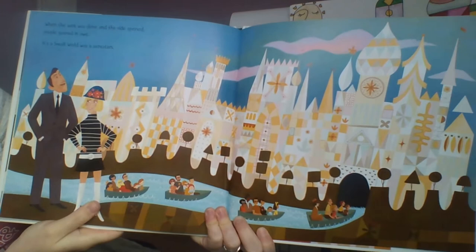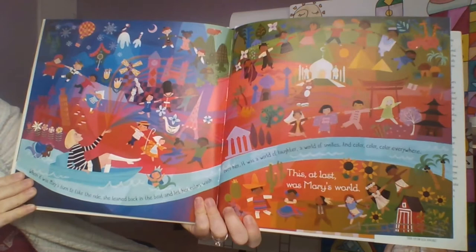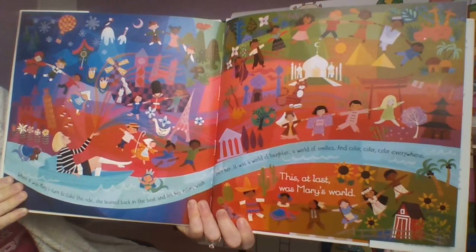When her work was done and the ride opened, people gasped in awe — 'It's a Small World' was a sensation. When it was Mary's turn to take the ride, she leaned back in the boat and let her colors wash over her. It was a world of laughter, a world of smiles, and color, color everywhere. This, at last, was Mary's world.